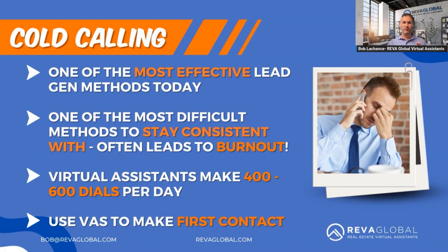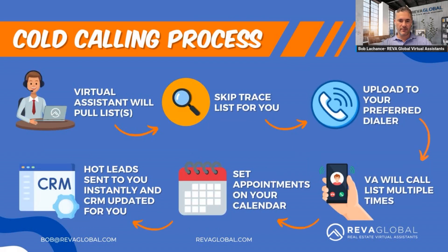Virtual assistants make about 400 to 600 dials per day — consistently. That's the most important part: consistently. Right now in our office we have 10 virtual assistants on the phone every single day cold calling, and we get an incredible response. Let me go over our cold calling process so you can use this exact same process.